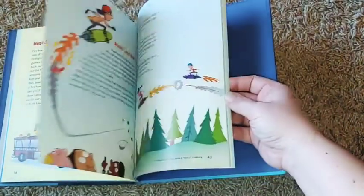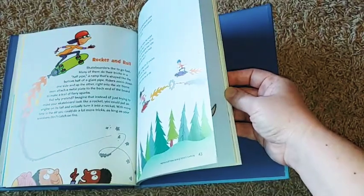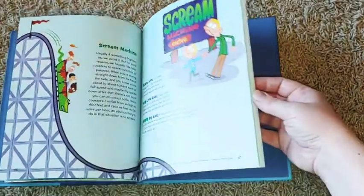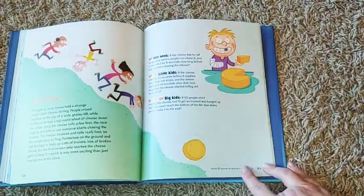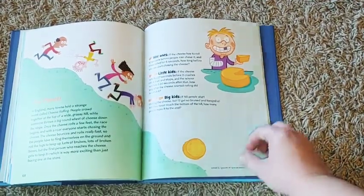They also have really cute pictures and they're word problems, so it helps them to see how you can use math in real world applications. They have the answers down at the bottom — they're small and upside down, so hopefully your kids won't be looking at those.